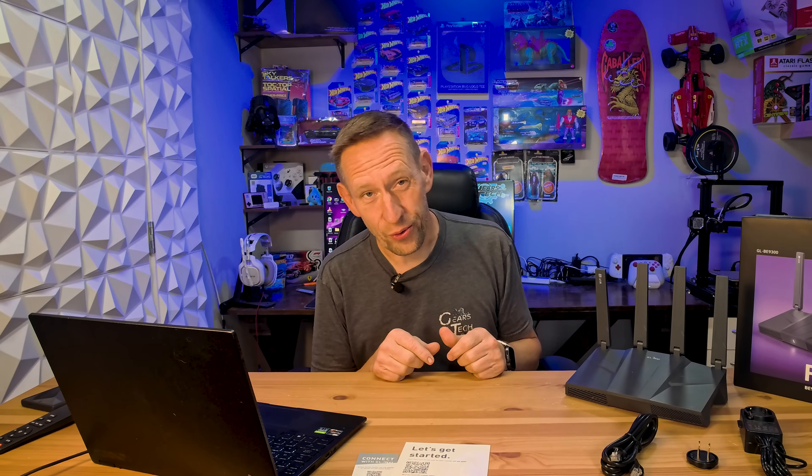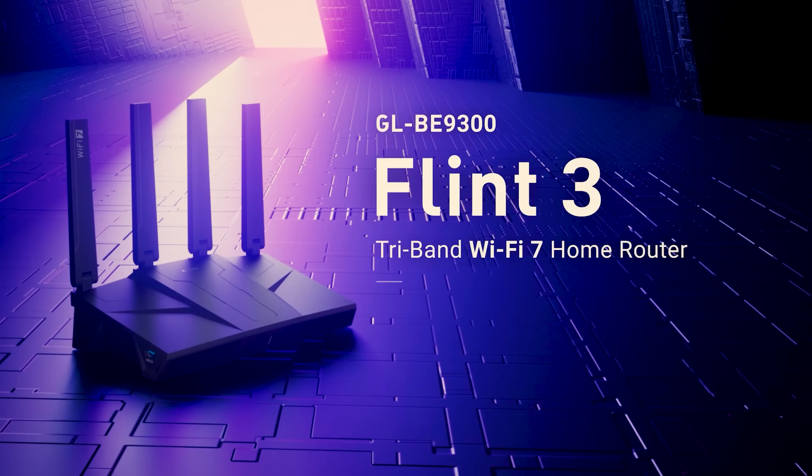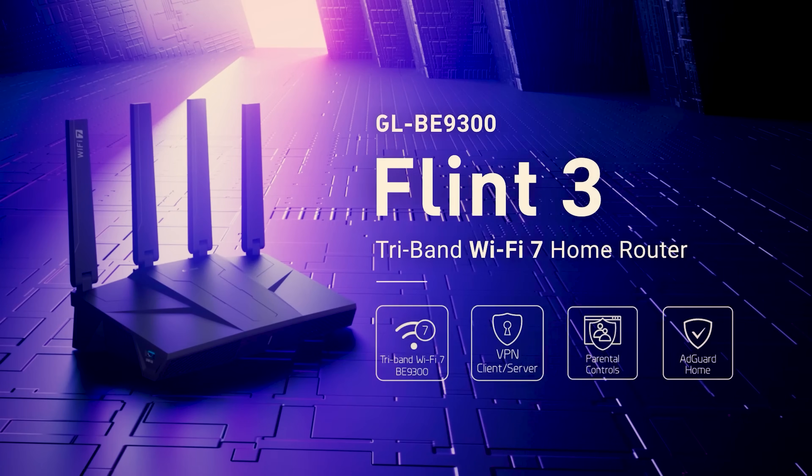If you're tired of watching that spinning wheel of death while waiting for web pages to load, stick around because we're going to talk about the internet crime of half-duplex, what Wi-Fi 7 actually is, and why the BE9300 Flint 3 is one of the cheapest insurance policies for stress-free internet life in your home.